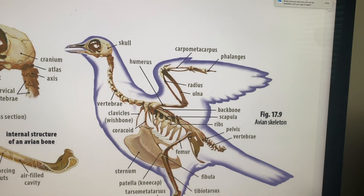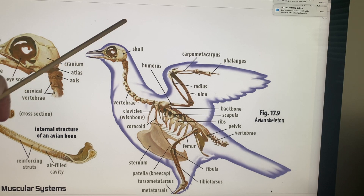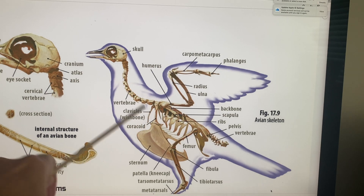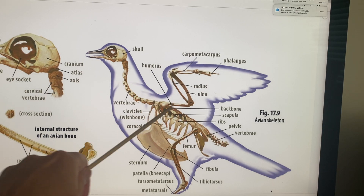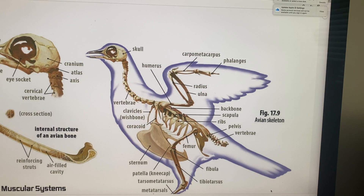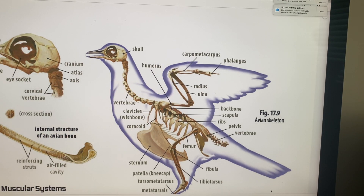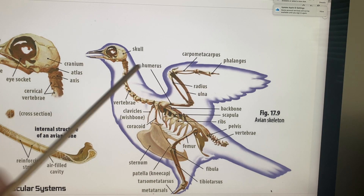Now looking at the whole body — the skull goes down to the vertebrae, then you have the clavicle bones, which are like the collarbone of a bird. Then the humerus, and then the radius and ulna. The humerus is shorter and stronger, and the radius is long to hold those wings. The radius and ulna are longer, and phalanges and carpometacarpals come out into the wings — similar to ours.